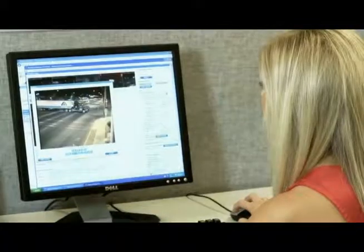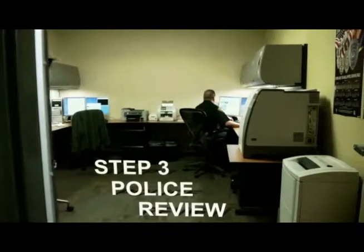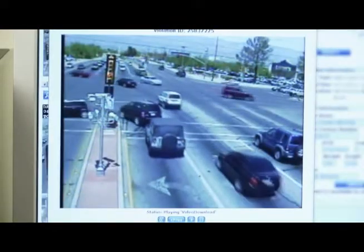But if a violation is confirmed, the data is then sent on for a more intensive review. What I'd like to get across is you have real human being police officers doing the final review. The work that they do to make sure they have the right person, to make sure the car matches, and to make sure that there was, in fact, a violation — it's just not haphazard.